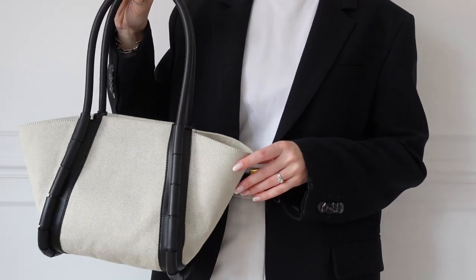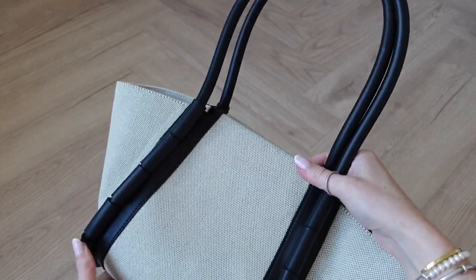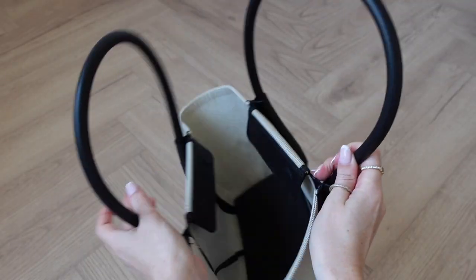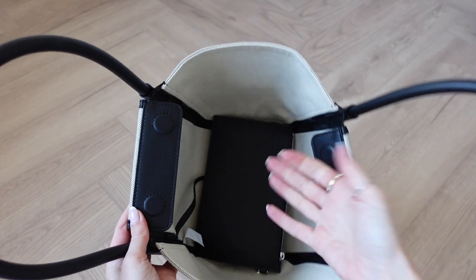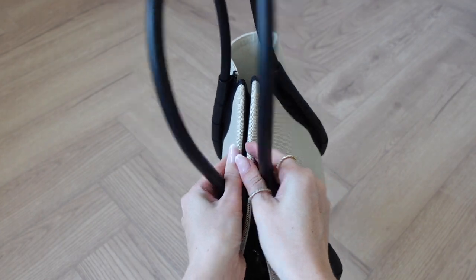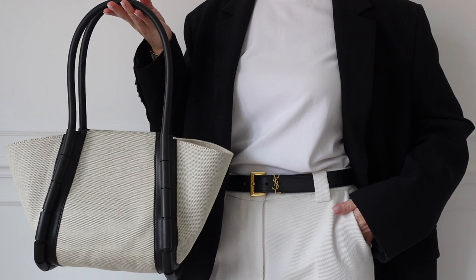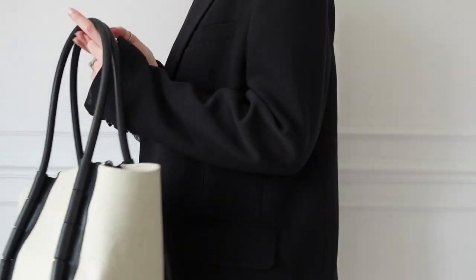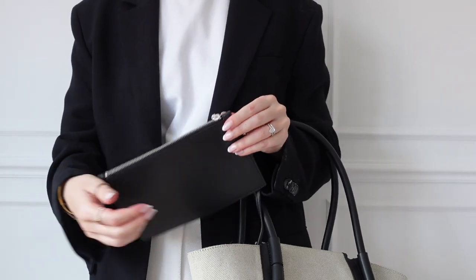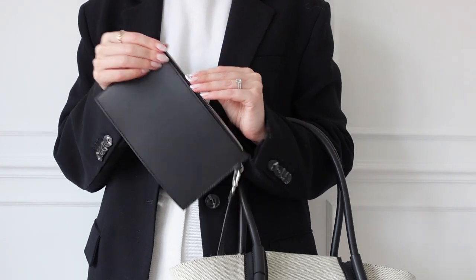Next is this canvas style tote bag, also from Charles and Keith. You can see the really minimal branding on the canvas. I love the shape of the bag — it looks super expensive — and I love that it has a little compartment inside for all your belongings. Sometimes these style bags are just open and not very secure, so it's nice that it has that feature. It fits really nicely on the shoulder too, not too big, and the strap length is great.